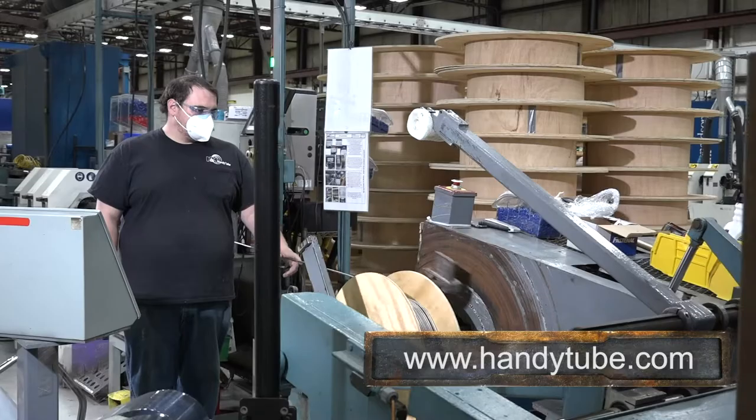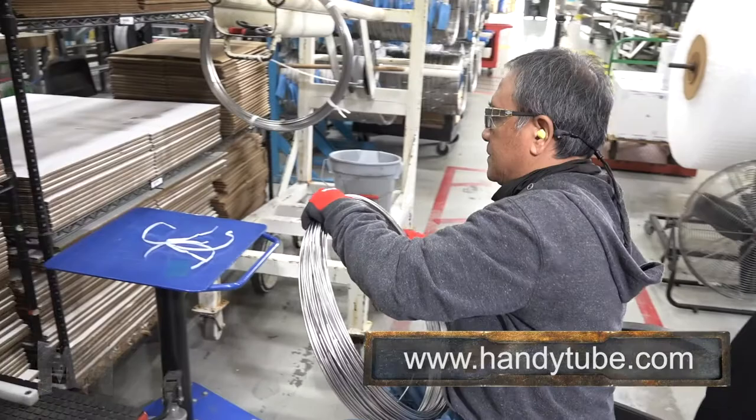HandyTube's customers are their top priority. HandyTube is dedicated to exploring new products and services with a team of expert engineers and partners to become a value-adding, problem-solving, reliable tubing partner.